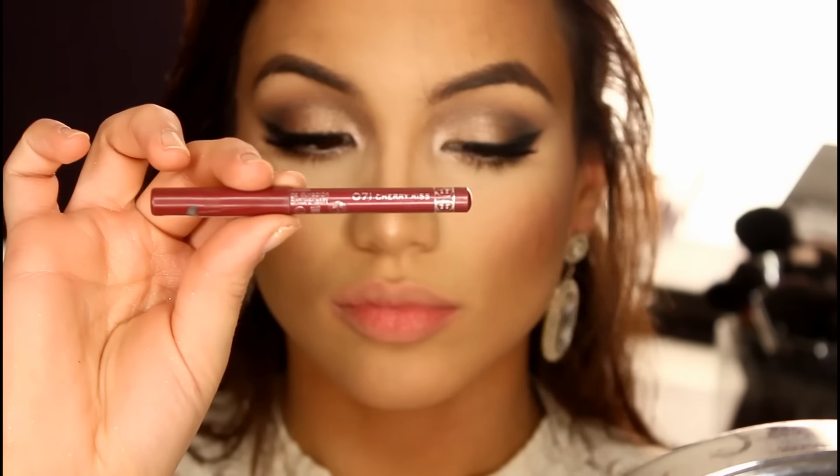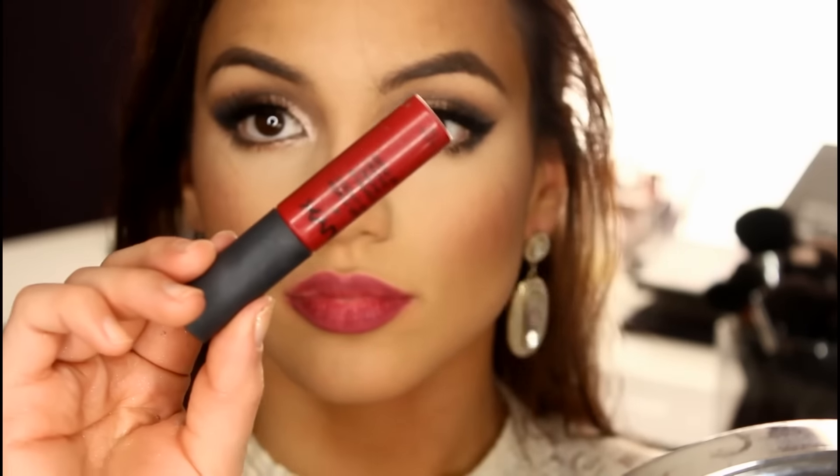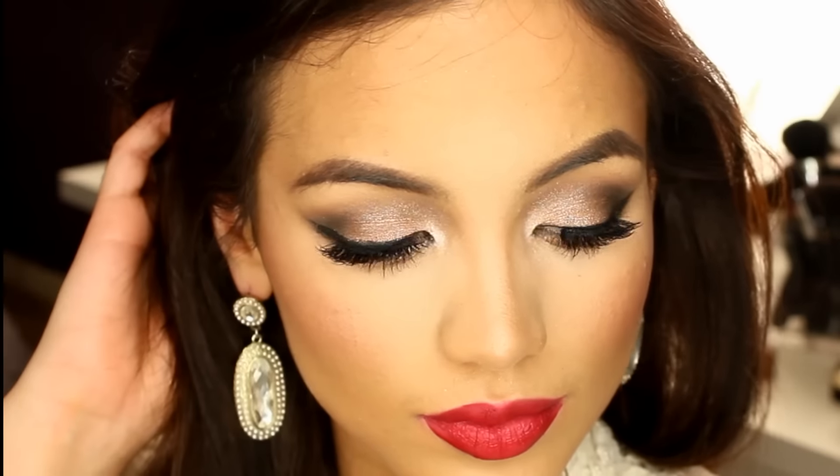That's the look if you go with the more neutral lip. But if you want it to be more bold, you can line them with Teak by Rimmel, fill that in, and then go in with Monte Carlo, the NYX Matte Lip Cream. There you have it — this is the completed look. Let me know which one you prefer, the nude or the bold, and let me know what you guys want to see next. I'll see you guys next time — bye!